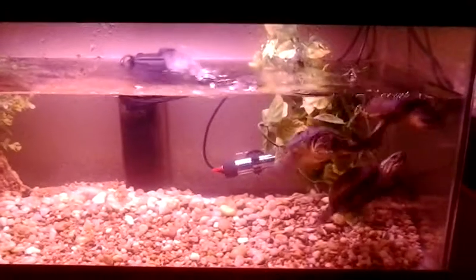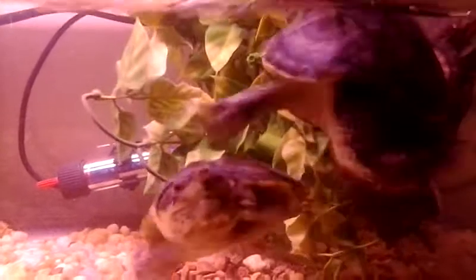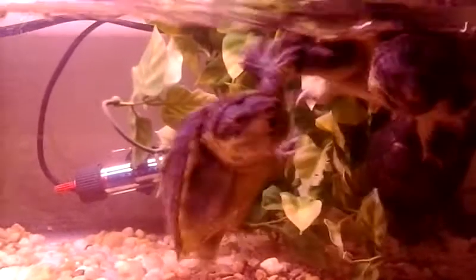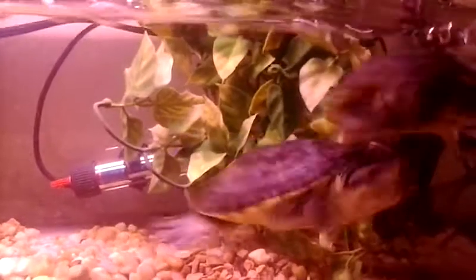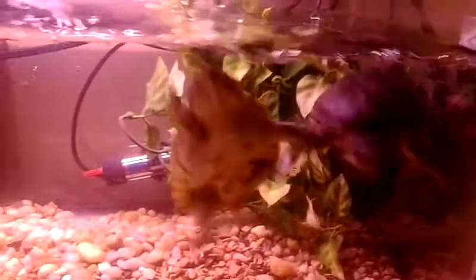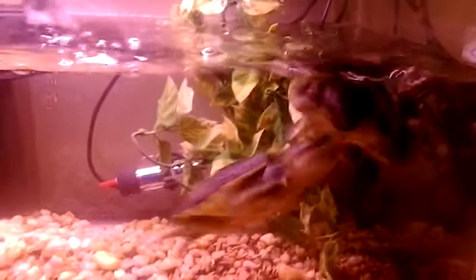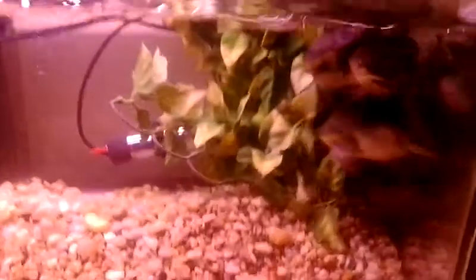Doing a little update on the Pacific musk turtles — Mexican giant musk turtles, or whatever you want to call them. They're beasts right now; they've gotten larger. I haven't even had them a year but they've really taken off. The last probably three months they were real shy when I first got them, but they've started to come around.